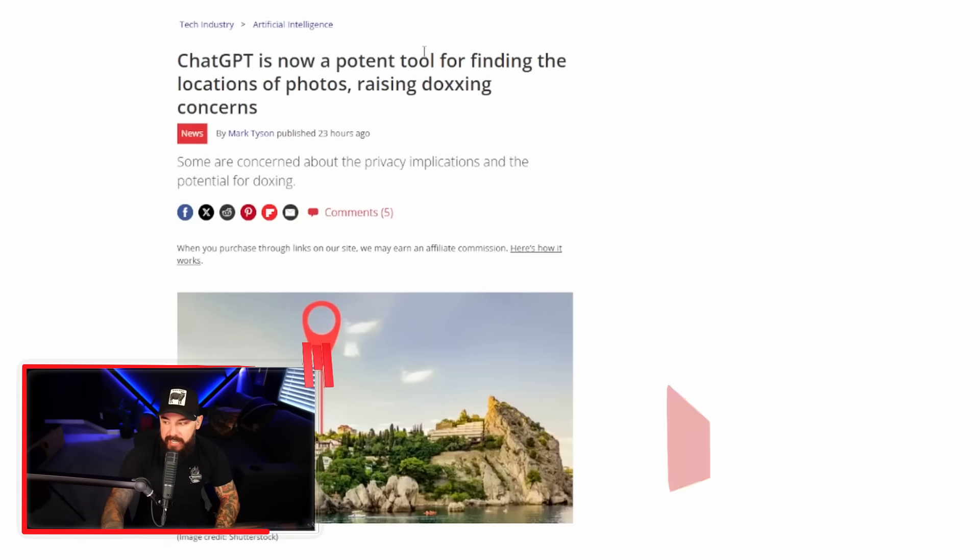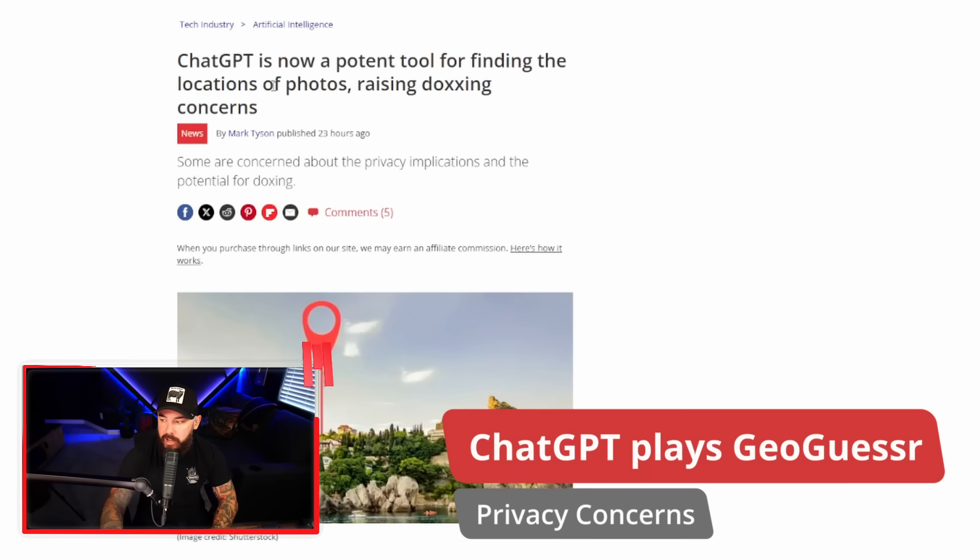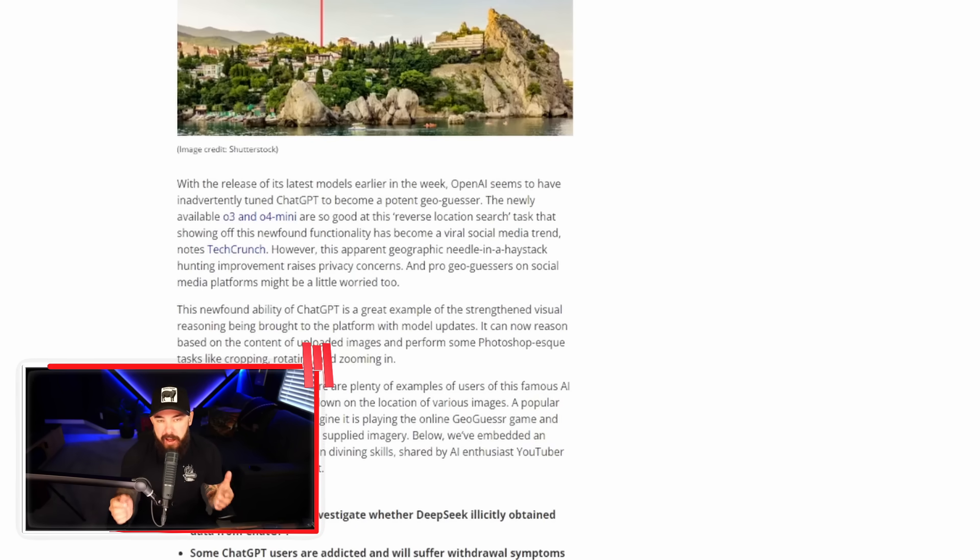OpenAI knows where you live, even if you've never used ChatGPT before. ChatGPT is now a potent tool for finding the locations of photos, which raises some doxing concerns. This revolves around ChatGPT's latest models — the O3 and O4 Mini — which have dramatically improved ChatGPT's ability to analyze images and guess real-world locations, sometimes down to landmarks and bars. This reverse location search has become a viral social media trend.